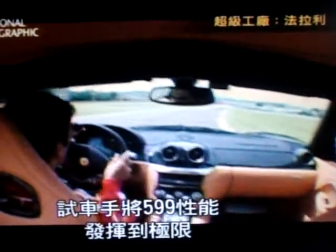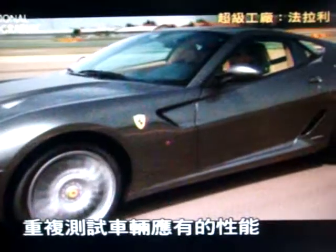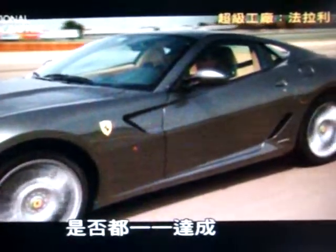The test drivers push the 599 to its limits, continually checking the computer instrumentation. Constantly matching the car's promised performance against its actual performance.